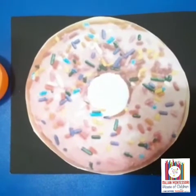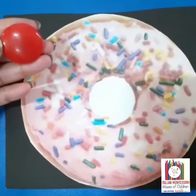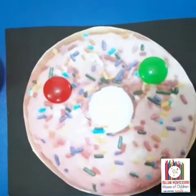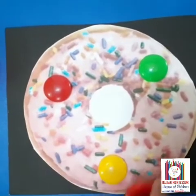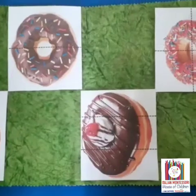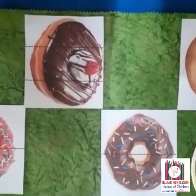D is for donut. Will you help me to decorate this donut? You know which color is this? Yeah, this is red color. Shall we keep it here? This is yellow color. My colorful donut is ready. D is for donut. Here we have a few pictures of donuts. Shall we match them with these cutouts?